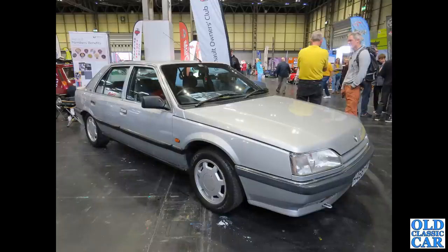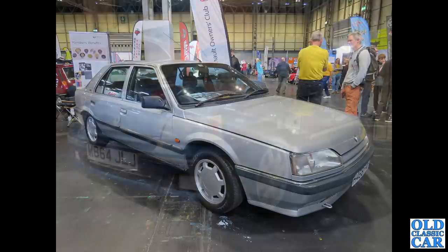The mighty Renault 25 — you don't see too many of those around nowadays. This is an H-reg car dating to 1990 or early 1991. You can just about see a Renault 5 in the background as well — another classic French hatchback.